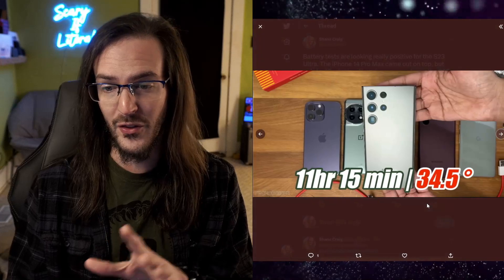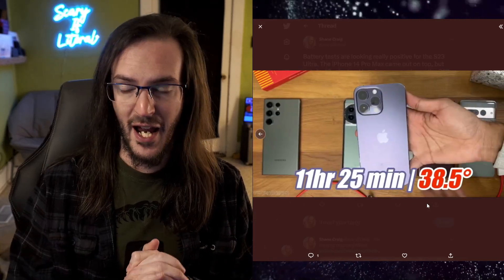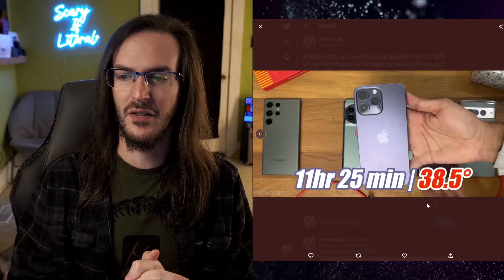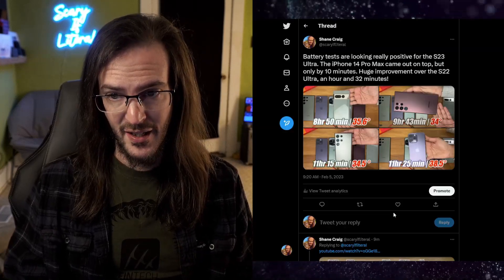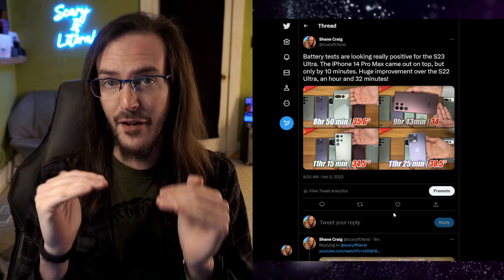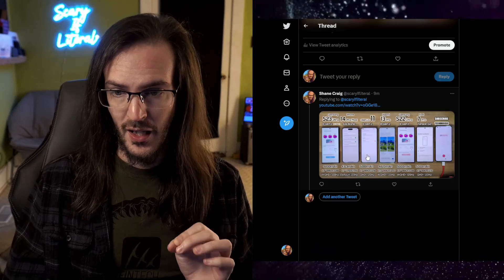The S23 Ultra jumped up to 11 hours and 15 minutes — from 9 hours and 43 minutes to 11 hours and 15, that is a massive improvement over last year's phone. The iPhone 14 Pro Max came out on top by just 10 minutes at 11 hours and 25 minutes, and it was actually the hottest phone of the bunch. So in this test, the S23 Ultra has improved a ton and is now right there with the iPhone in terms of battery life.